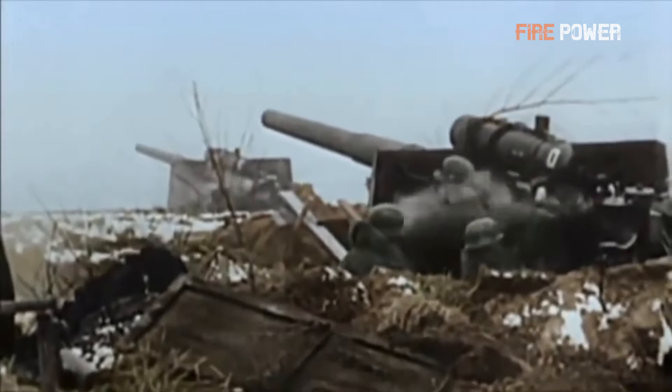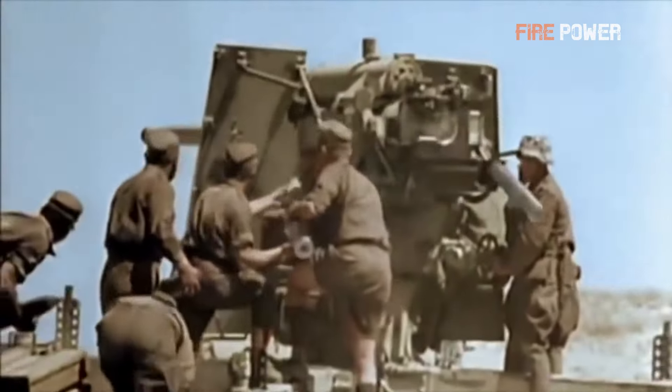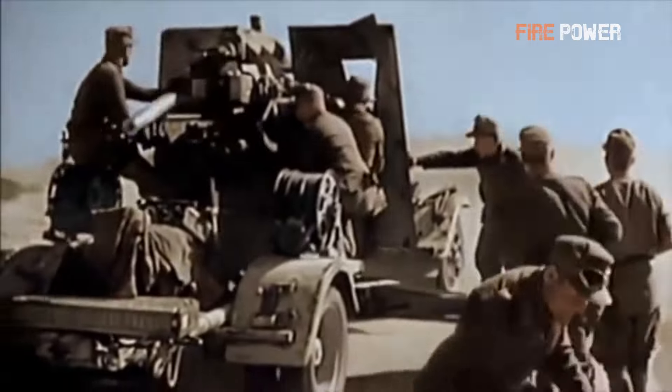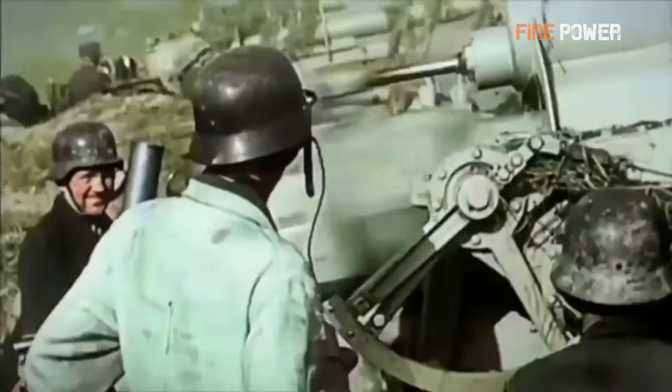The 88 gun was so versatile that it became a cultural symbol of the Second World War, to the extent that even the Allies failed to distinguish between the various models. They simply referred to all guns mounted on cruciform carriages with single pedestals as '88 guns.' Even when under attack by other direct-fire weapons, terrified crews would often shout for an 88. In reality, just like the distinction between the Flak 16 and Flak 18, the German 88 gun was actually a complete family of models.